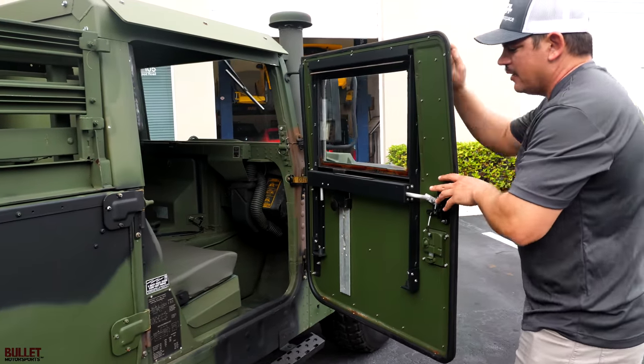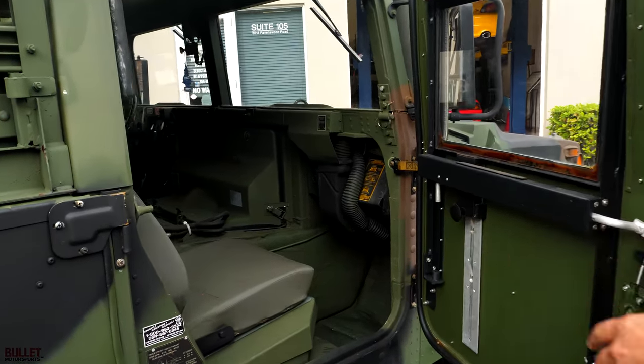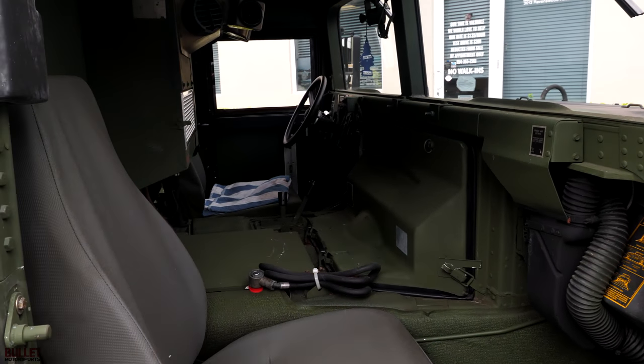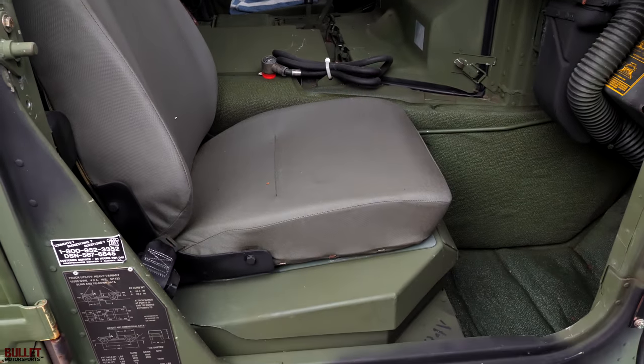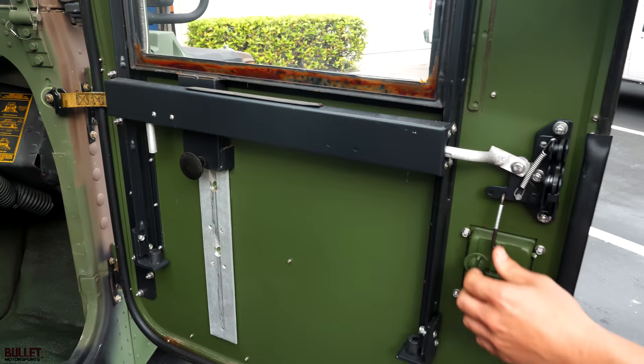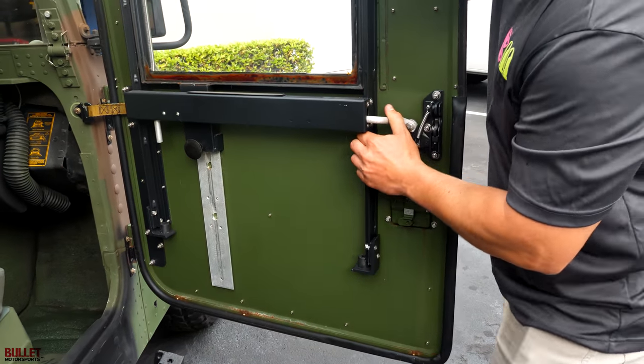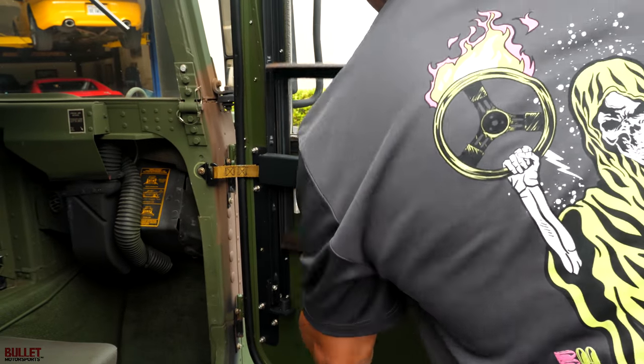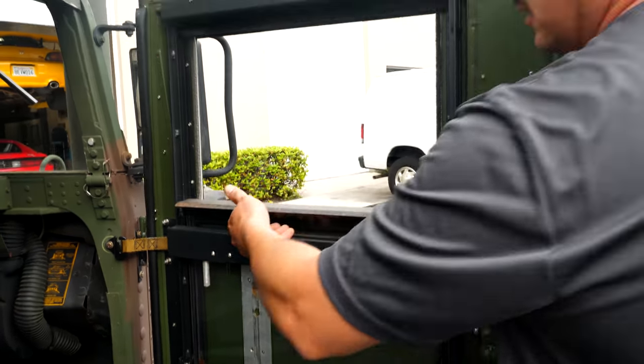Interior is extremely clean. It does have a set of high backs in it, brand new batteries, brand new starter. There's your red dot system. Wipers work as they should, and the doors have been all redone. You have your release mechanism right here. You just push forward and you have your glass that drops down.